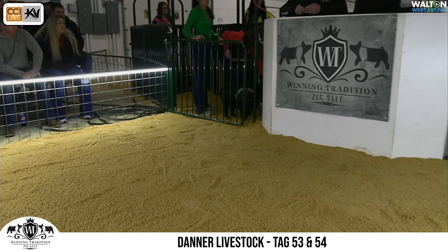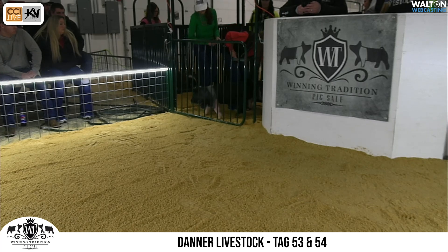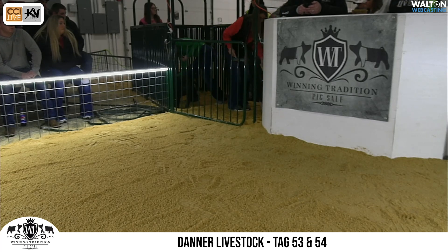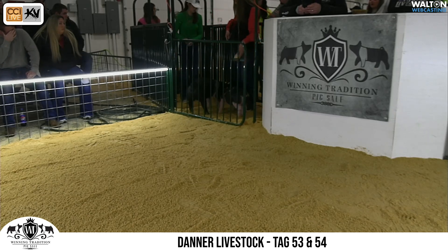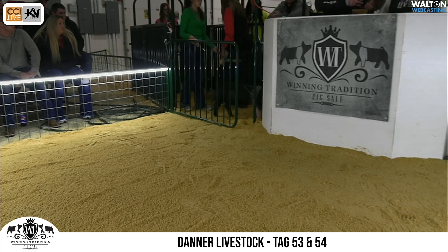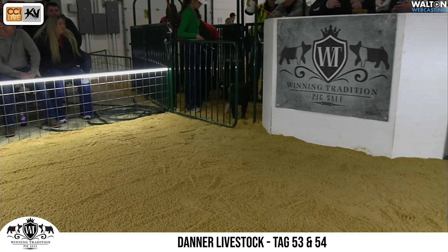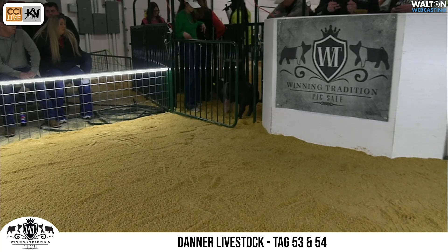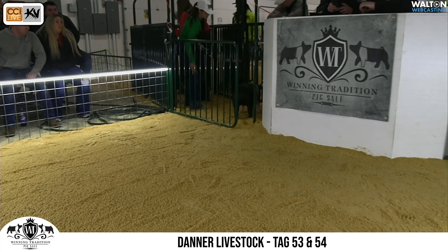So we're going to go through this group by breeder, introduce those, share the pedigrees and information they've submitted, and then we'll let the Jim Nance and Tony Romo of pig previews — Travis Platt and Mr. Ben Boble — talk about them for you all here this morning. Sale starts at four today and it'll be on cci.live for bidding, powered by Kennedy Ventures. Encourage you all to sit here and watch the preview and then join us again later this afternoon.